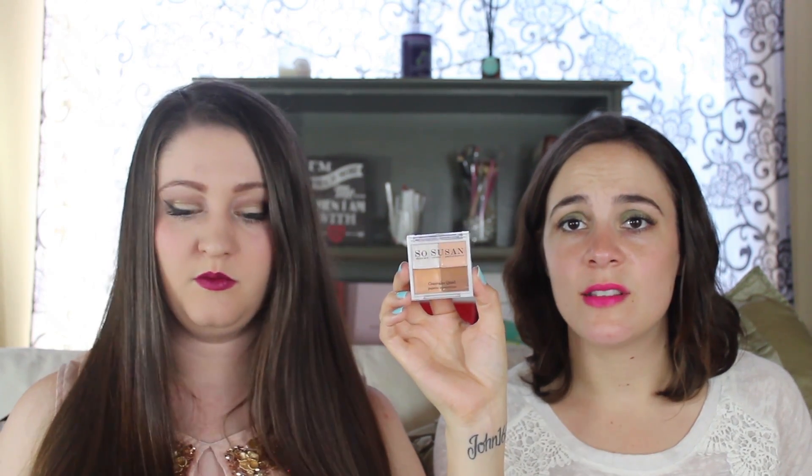It's a concealer palette, so it has all the different colors — like what the professionals use. So this is my shade and that's Missy's shade, but if none of them are your shade you can mix them. This is the So Susan Cosmetics Concealer Quad and it is $30.95. This box is just shocking me with how they can put that sort of value in this box and only charge $21. That was really good — I'm impressed, GlossyBox!